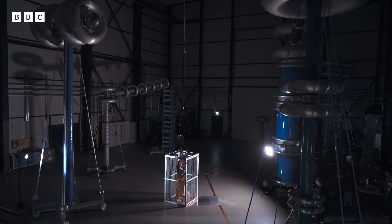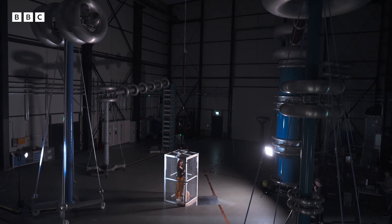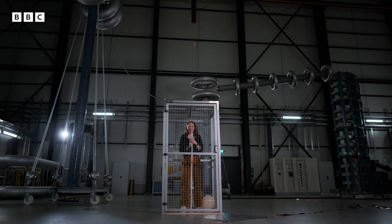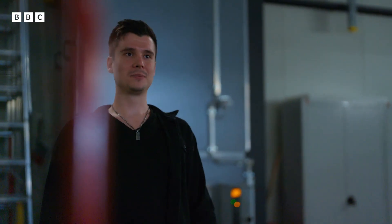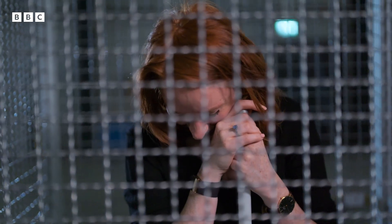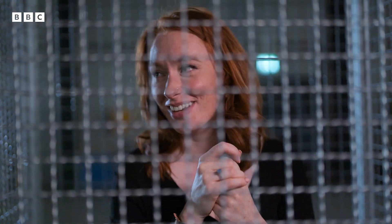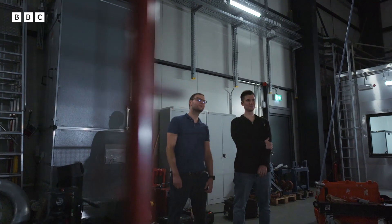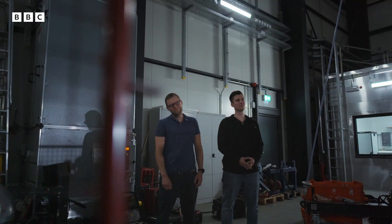Now I know how those frozen hamsters felt — being electrocuted, in theory. How many volts are you actually going to do? Around 1.2 million volts. How do I get myself in these situations? What would happen if I poke my finger through? Not advisable. As in I'll die? Might happen, yeah.